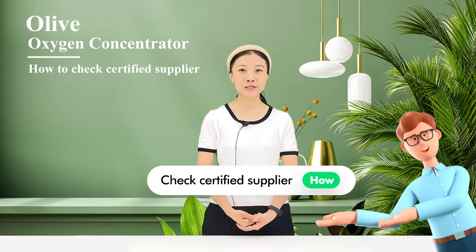How to Check the Certified Reliable Suppliers on the Alibaba Platform — 5 Tips to Source on Alibaba.com Like a Pro.